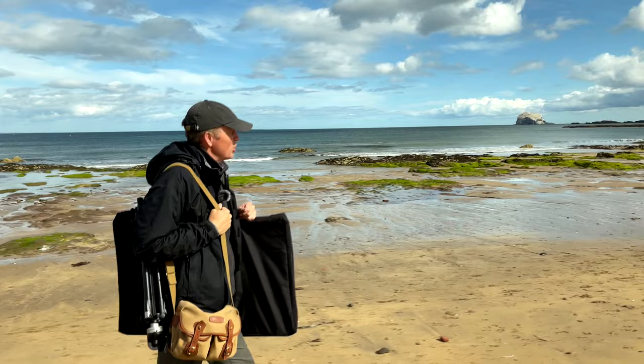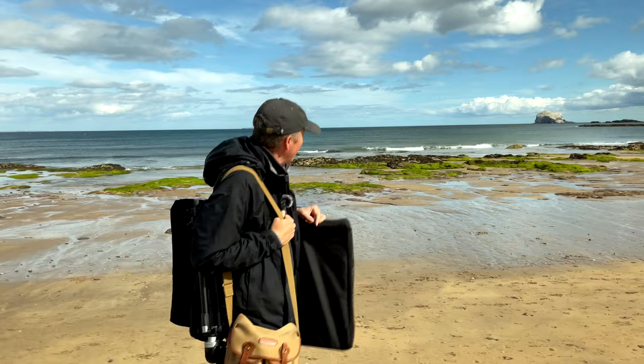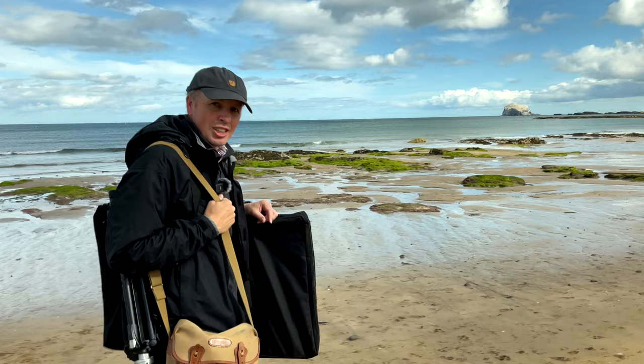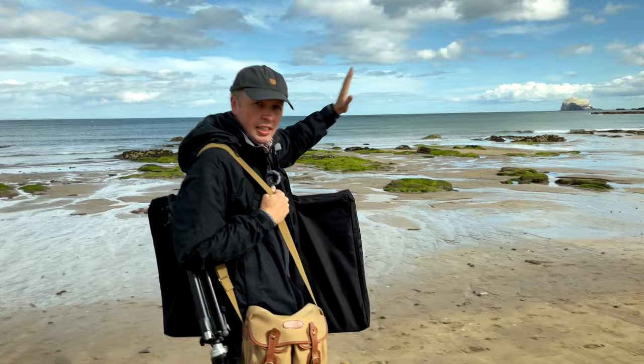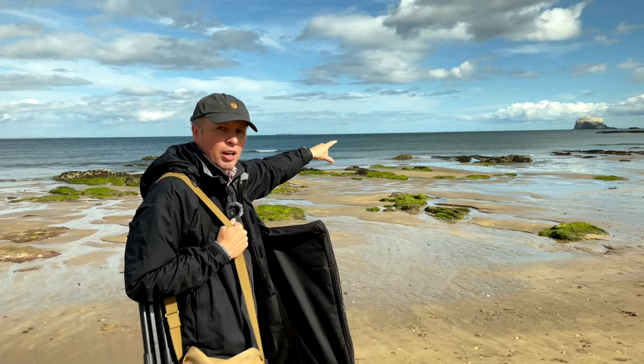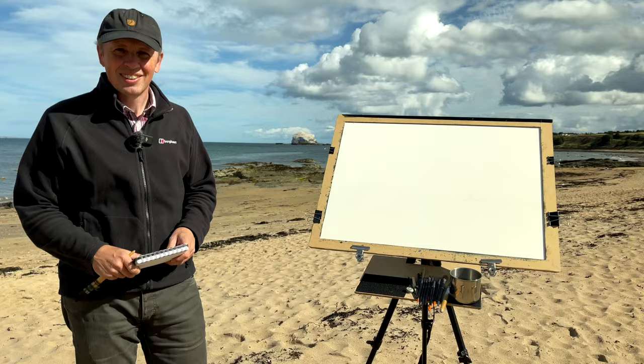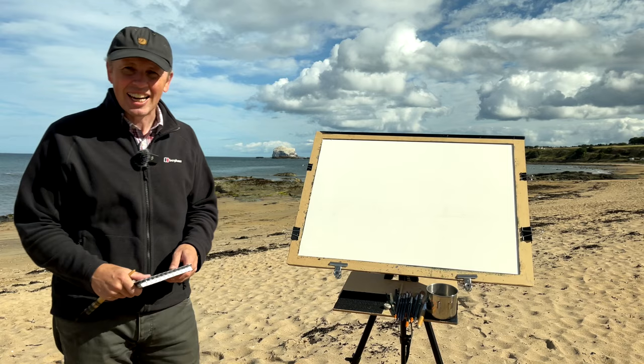We're going to walk down the beach maybe a couple of hundred meters to find a spot I really like. As you can see, Bass Rock is behind me — it's a fantastic feature of this coastline. It's actually an extinct volcano, specifically the volcanic plug which survived the ice age. The ice age ripped the top off what would have been a massive volcano, but the incredibly hard rock at the very center couldn't be worn away.